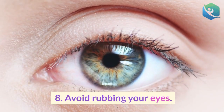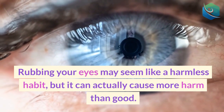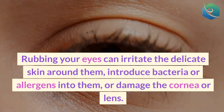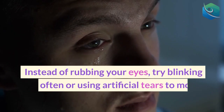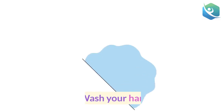8. Avoid rubbing your eyes. Rubbing your eyes may seem like a harmless habit, but it can actually cause more harm than good. Rubbing your eyes can irritate the delicate skin around them, introduce bacteria or allergens into them, or damage the cornea or lens. Instead of rubbing your eyes, try blinking more often or using artificial tears to moisten them.